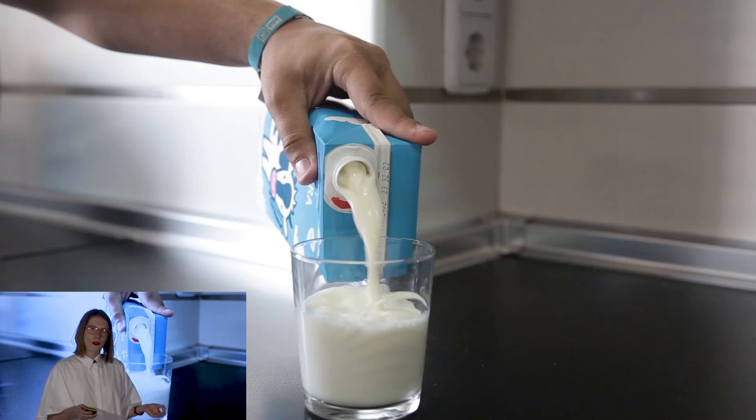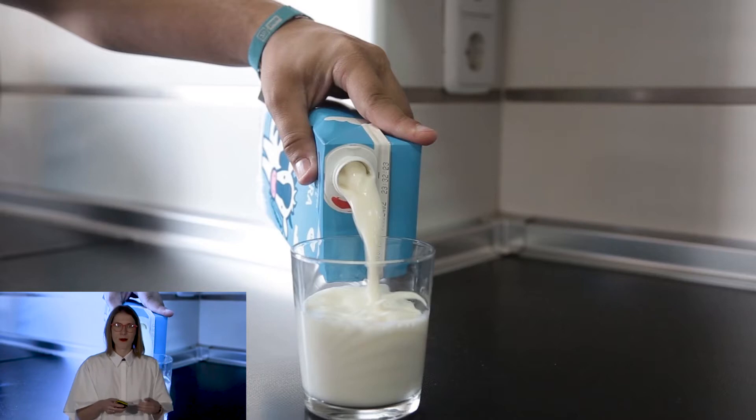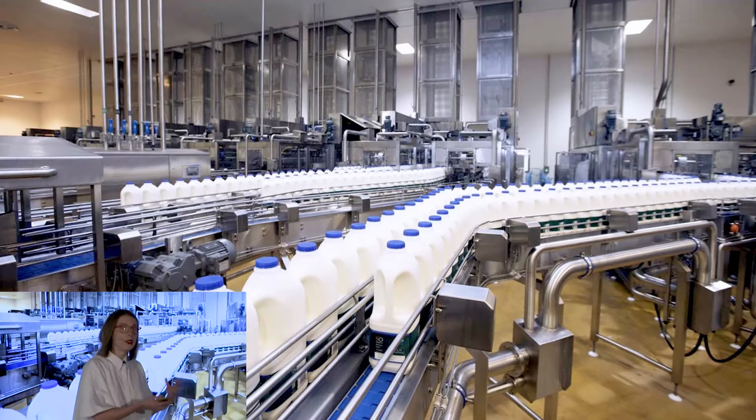Most of us don't think about where our food comes from — we don't have to. We just go to the supermarket and pick it up. But behind the scenes there's a huge and complex system at work, making sure that our milk, for example, gets to us in the right condition, and it works really well.